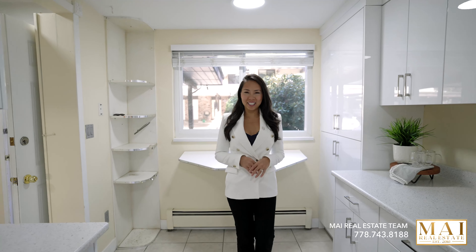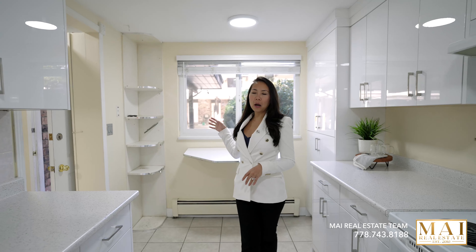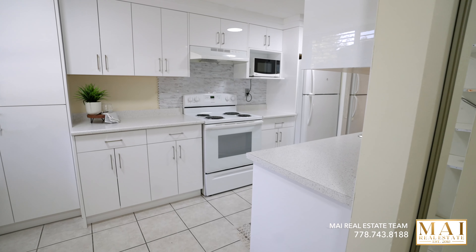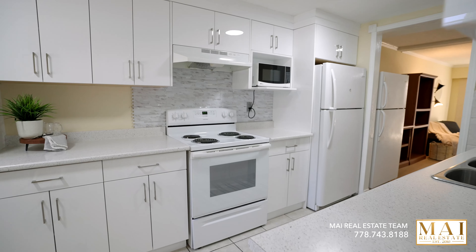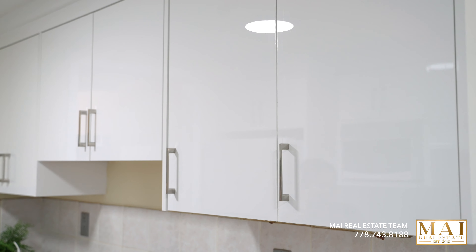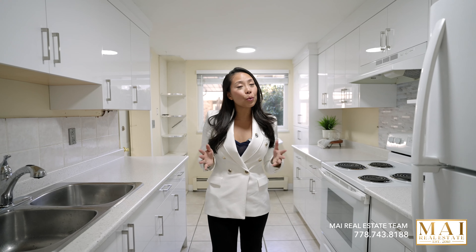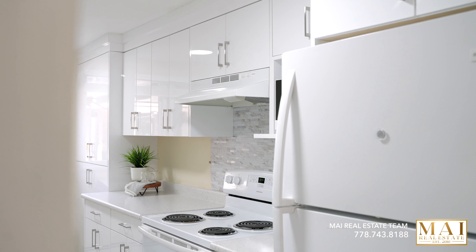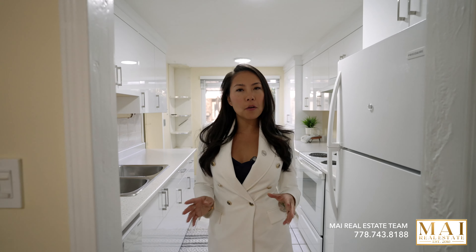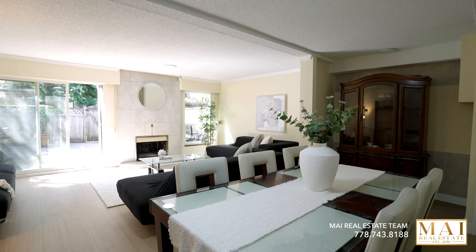Here is your renovated kitchen. You have a large window that opens up to the outside with so much natural light pouring through. You also have the beautifully newly renovated countertops and kitchen cabinets with the white moss finish. You have tons of storage space and countertops for those of you who love to cook. You of course have a dishwasher, stove, and a fridge.